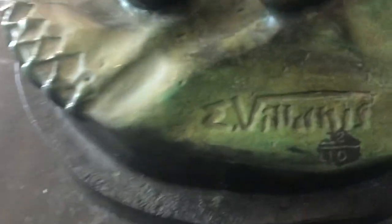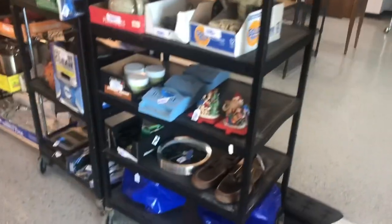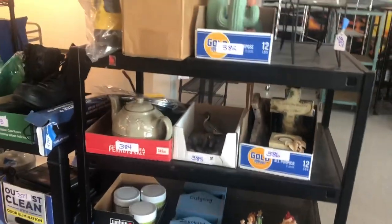Here's a pretty cool bronze statue. I've never heard of the artist, but I did a quick search and there are some heavy hitters out there selling for thousands of dollars. I might want to keep my eyes out on that one.